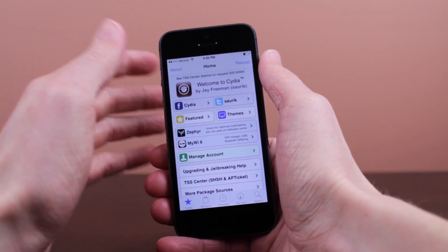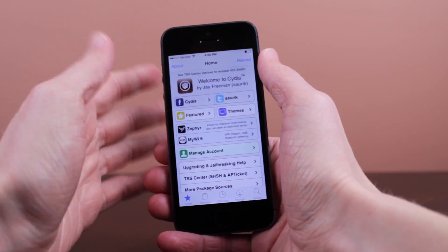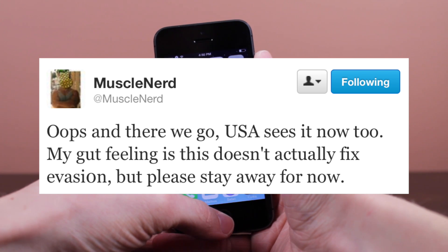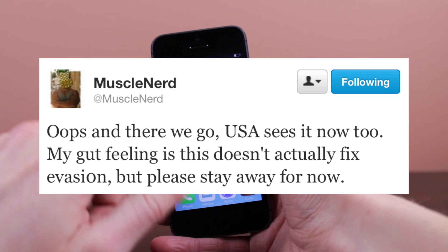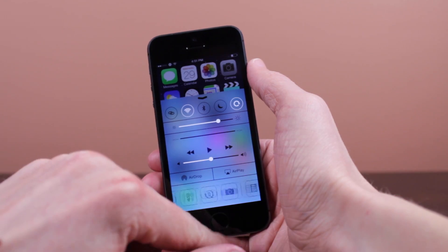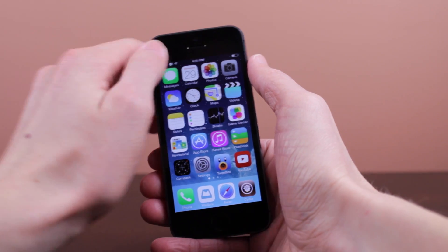Now that we've covered all the model numbers compatible with iOS 7.0.5, let's take a quick look at the current jailbreak status. MuscleNerd, one of the developers of the Evasion 7 jailbreak tool, tweeted out earlier that he has a gut feeling that this does not patch the Evasion jailbreak. However, he has not checked and is not a hundred percent sure, so we cannot update until he gives us the okay. If you don't want to lose your jailbreak, don't update to iOS 7.0.5 until further notice.